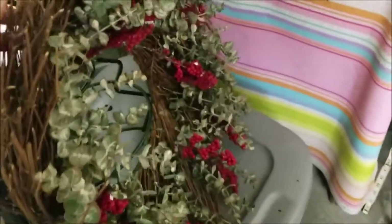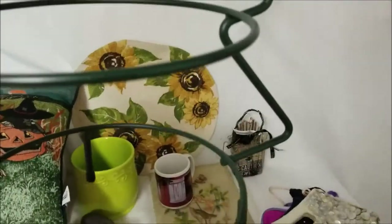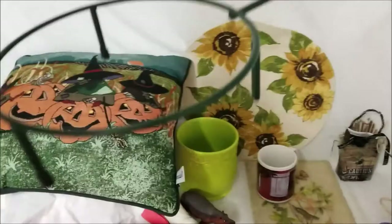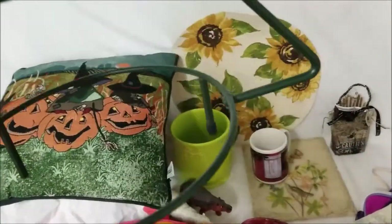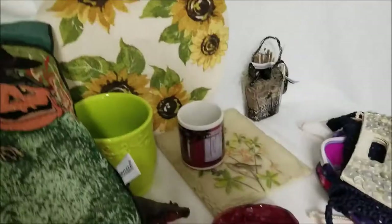I also got for myself some Christmas items: some artificial poinsettias, a pretty twig Christmas wreath, and a wire frame. I think it was originally made to hold pie plates to display or cool your pies on, or tidbit trays. But I'm going to decorate it and, since it's metal, use it outside as a Christmas decoration. Those are all for me.